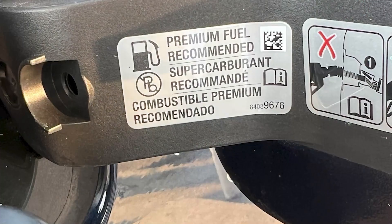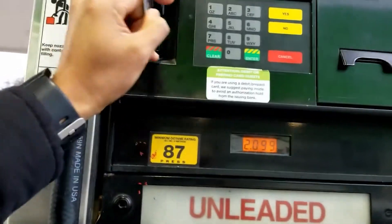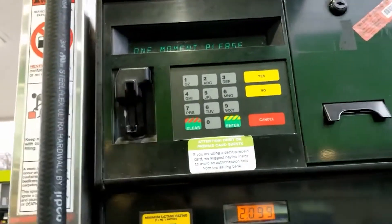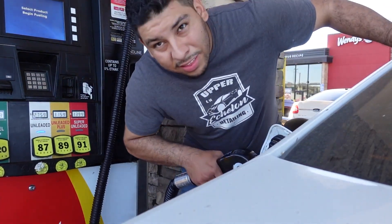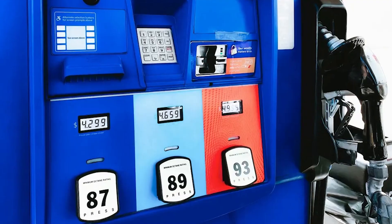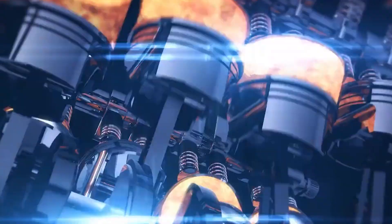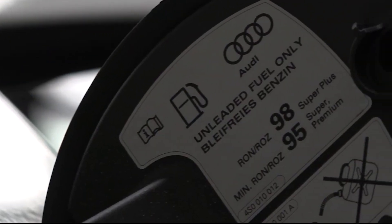If your car's manufacturer specifically recommends using 89 or 92, you need to pay attention. To break it down: 87 is the go-to for most older cars, 89 serves as a mid-grade option great for newer vehicles, and 92 is the premium choice often needed for high-performance or luxury cars. Some mid-range models might also call for premium, so it's worth checking. If your manual gives you the green light to use any of those options, you have the flexibility to choose. But if your vehicle's requirements are specific, it's crucial to stick to that advice and avoid any fuel with a lower octane rating than recommended.